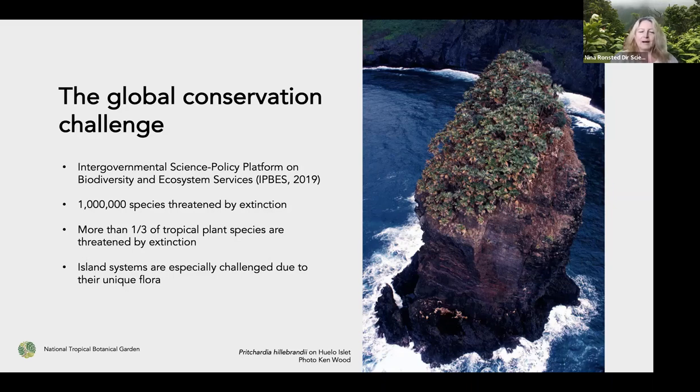They estimated that about a million species are threatened by extinction. Other work has detailed this, highlighting that especially tropical plant species are at high risk — about a third of them potentially threatened. Even more so, island systems are really unique because most of the plants and animals living there are found nowhere else on earth, due to the isolation of many of these islands.